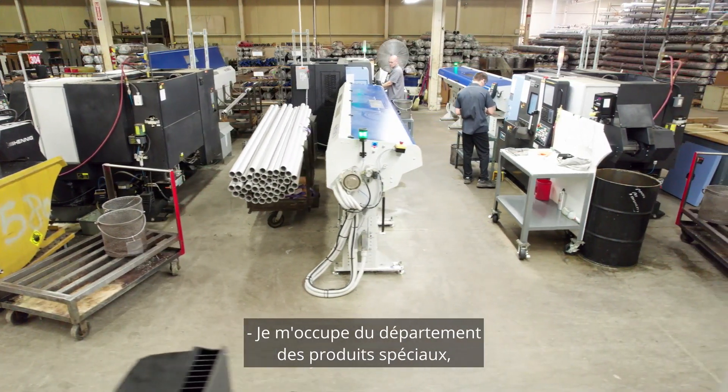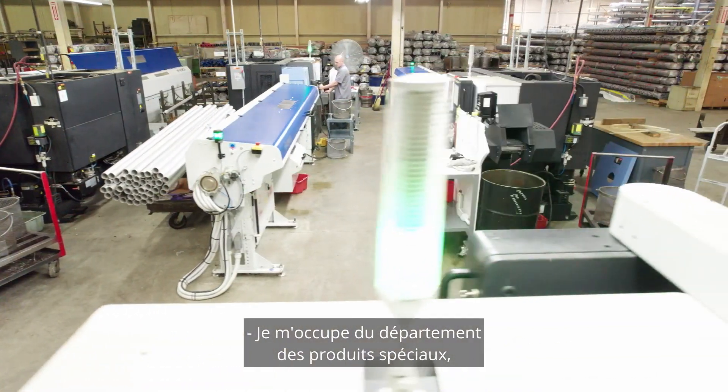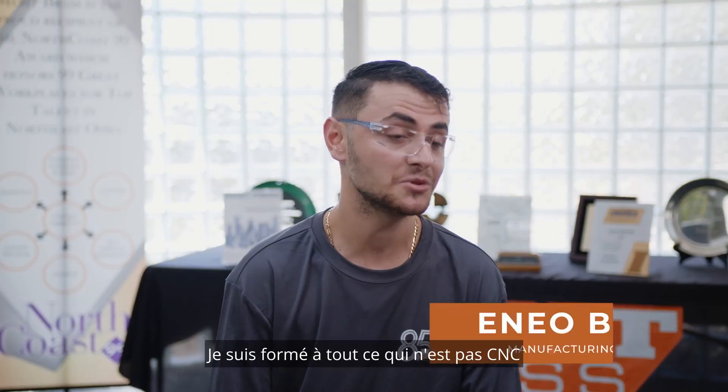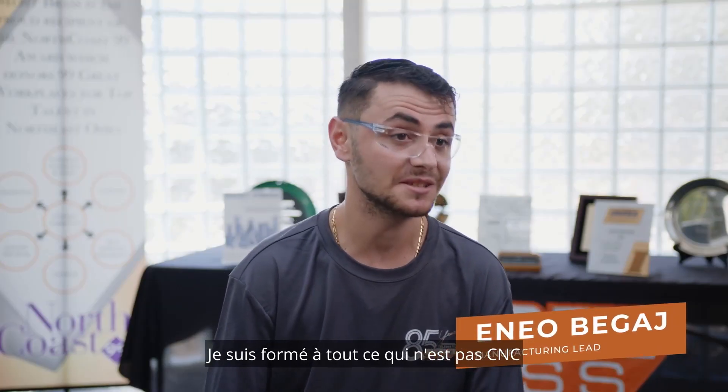Pretty much I operate in the specials department, but I run the whole manufacturing. I'm trained in all of it besides CNCs.